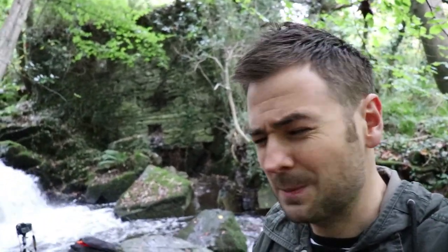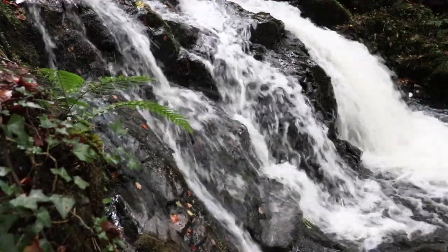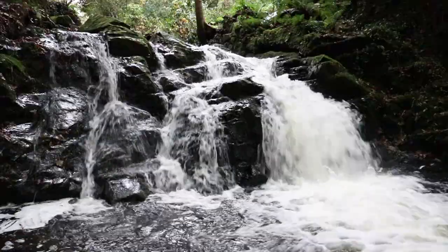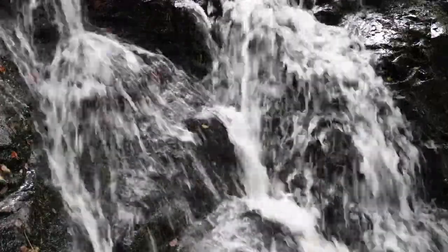What also makes this Glen particularly good for photography is it's got a range of streams running through it. What caught my attention today is that for the last 48 hours we've had an absolute torrent of rain — it's been non-stop — and what that has created is, as you can see behind me, this would usually be a trickle of a stream but it's absolutely raging today. That waterfall there is about three to four times the size it usually would be.